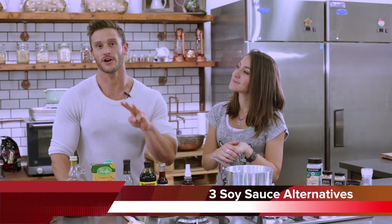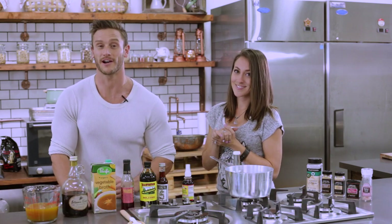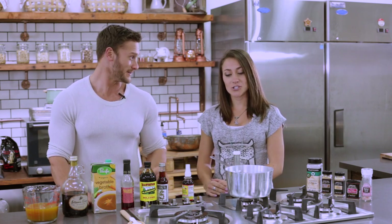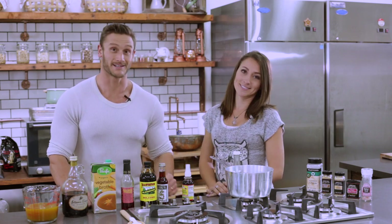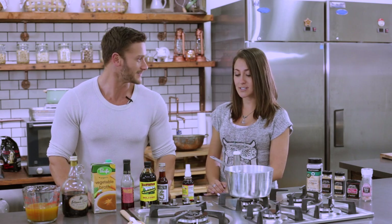What we're going to do today is show you three different alternatives to soy sauce, because Amber and I both love our Asian food, but we haven't been able to have it since she was diagnosed with her thyroid issue. She can't have soy, and soy is going to make me feel a little bit soft and puffy, so let's go ahead and find some alternatives.